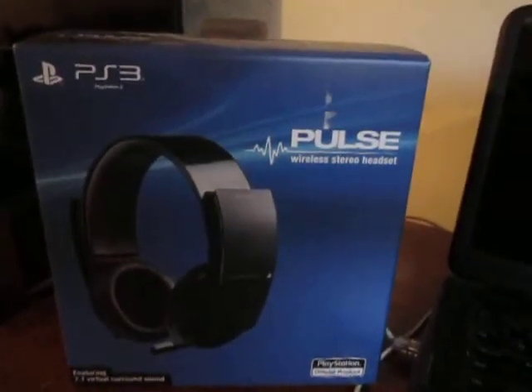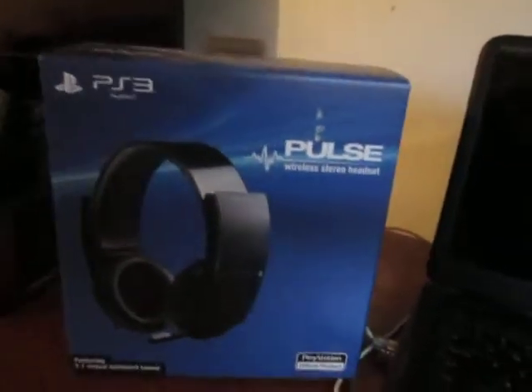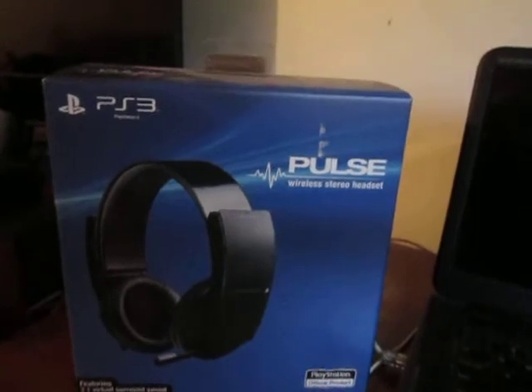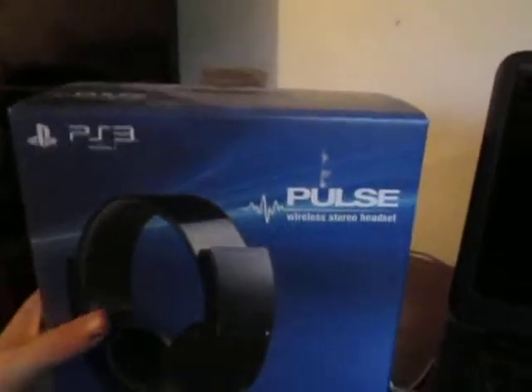Or if you bought it off Amazon new, it's still worth it, but I wouldn't trust it used on Amazon because I've gotten a few things used on Amazon before and no bueno — meaning no good. But this bad boy has 7.1 virtual surround sound, a noise-canceling mic for crystal clear communications, on-screen headset updates, and an optional sound experience while watching movies.